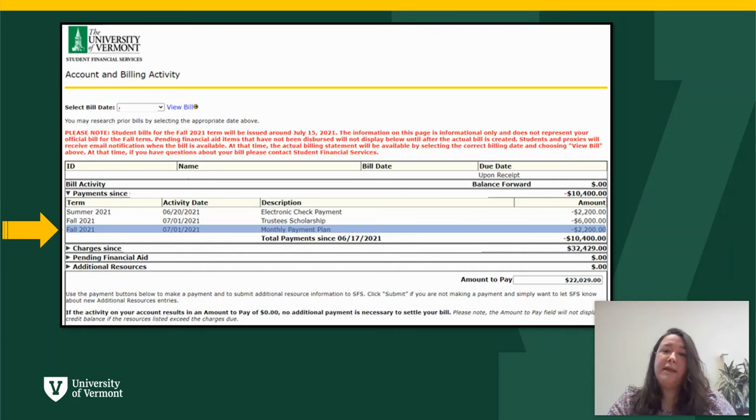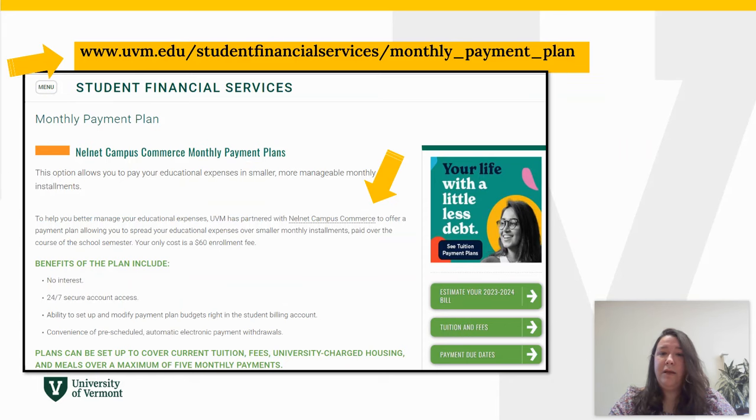We also offer a monthly payment plan for a $60 enrollment fee. These plans begin on July 1st. If you have already set up the payment plan, you should see the first July payment credited to the account and billing activity page. The remaining payment plan amount will be listed under the pending section of the bill. It's not too late to set up a payment plan beginning August 1st through November 1st. For more information on our payment plans, please visit the website shown on the screen.